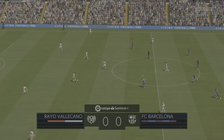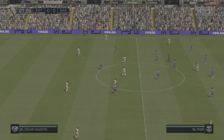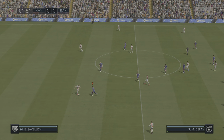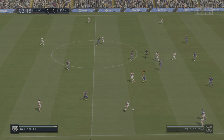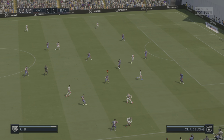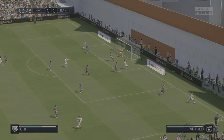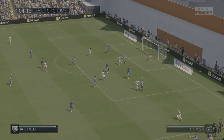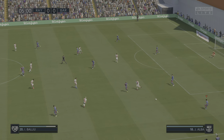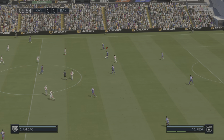And the game begins. Barcelona in a position from which they could potentially do a bit of damage here, and there's space to cross it. The ball moves through Piqué, Piqué, then Pedri.